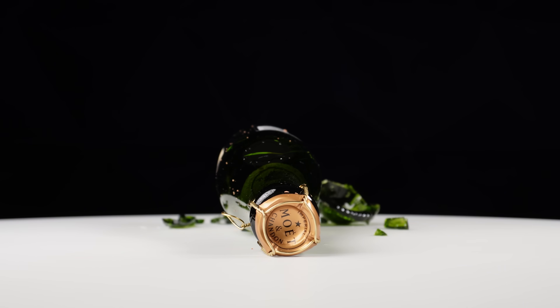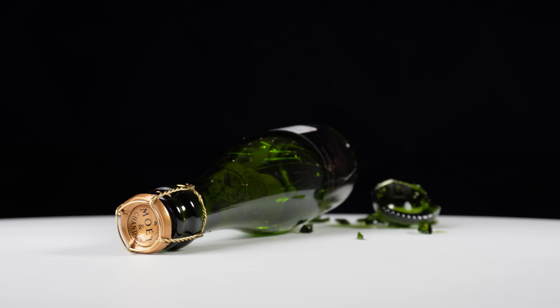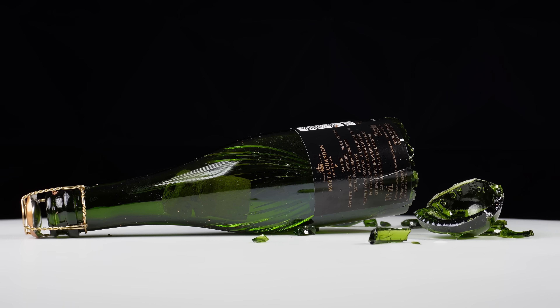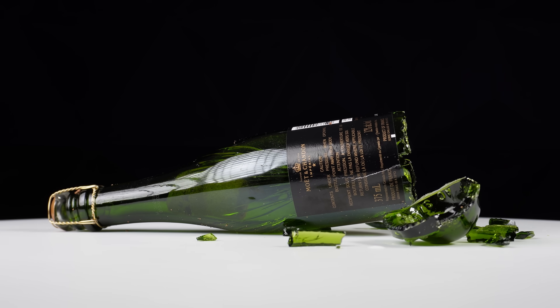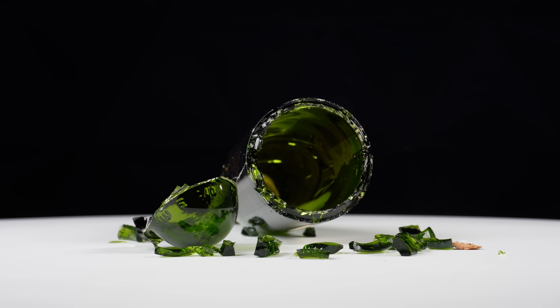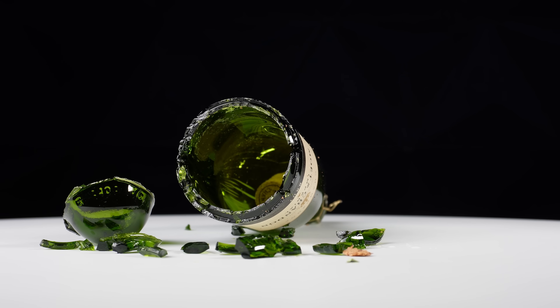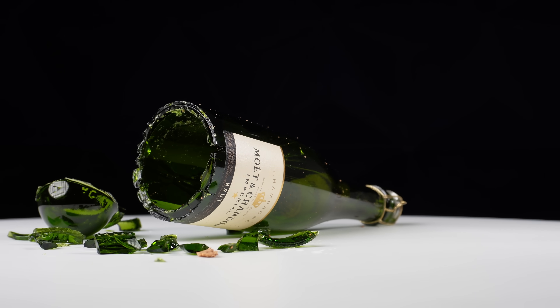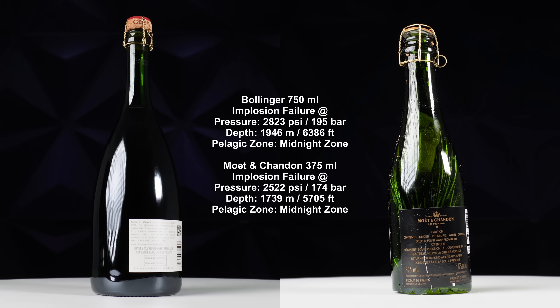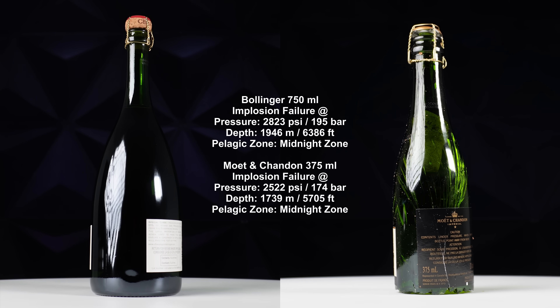You guys can take a closer look here. On this smaller champagne bottle, the thickness of the glass wall at the bottom varies but averages around 6.2 millimeters thick. I hope you've enjoyed this episode as much as I did.